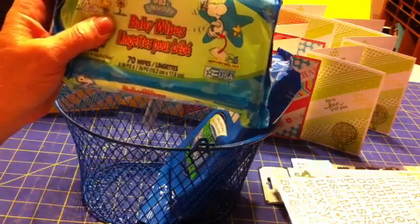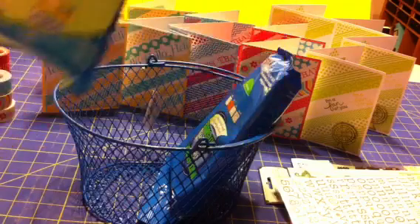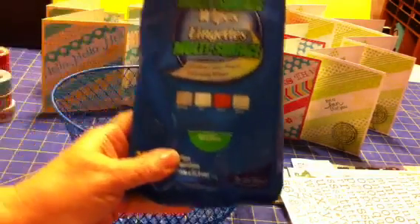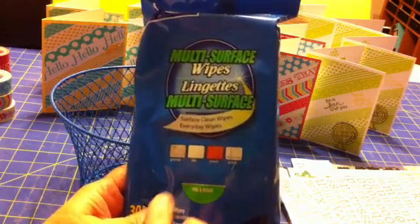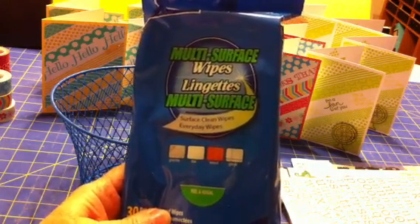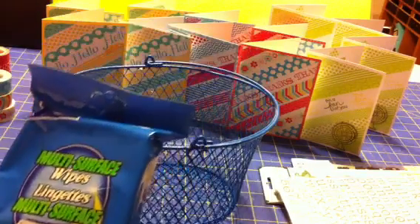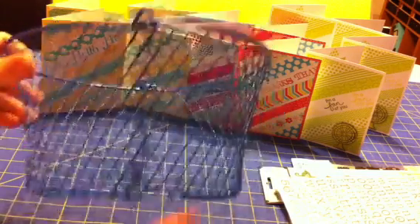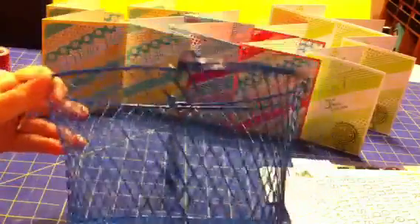I also got these baby wipes to keep nearby when I'm doing some stamping, and I got some multi-surface wipes — good for windows and stuff — so when I'm doing projects and need to clean glass or whatever, I'll keep those handy too. Those were each a dollar of course.